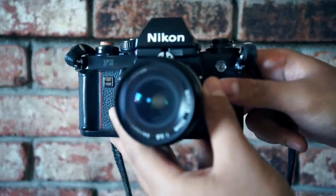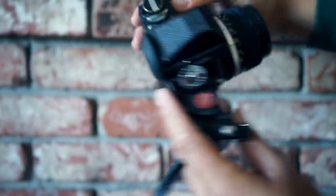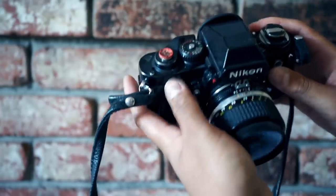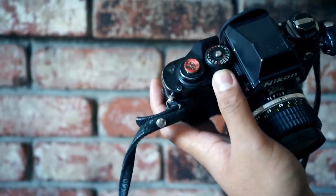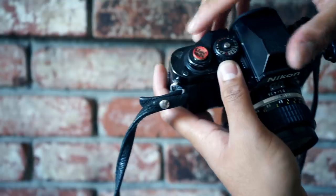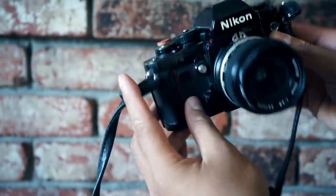Next up we have the classic Nikon F3 — a really amazing, iconic camera for the Nikon family. It has aperture priority and you can't go wrong with that. Also, for those of you guys wondering about my shutter buttons, I actually get them from a company called The More Gooder. I'll leave a link in the description below so you guys can purchase some of these custom shutter buttons. The Nikon F3 with The More Gooder on top.